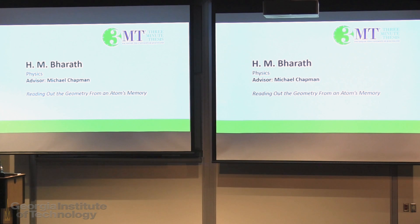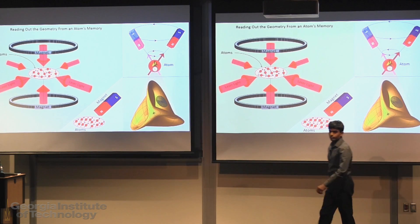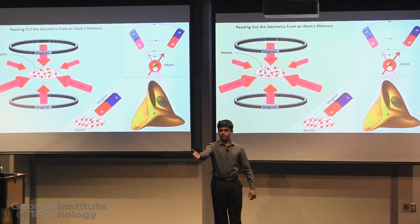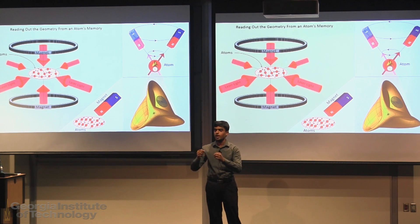Next up will be Bharat from physics on reading out the geometry from an atom's memory. That timer is counting my three minutes — it has got an internal process going on which keeps track of the time.